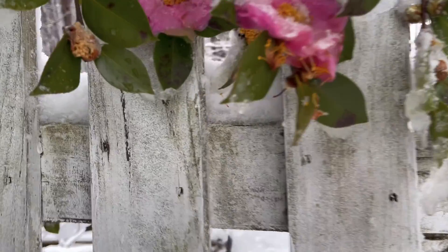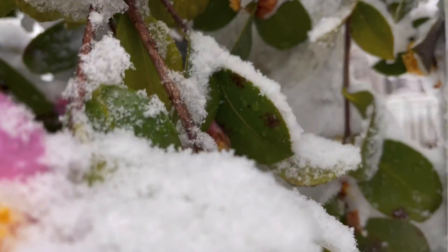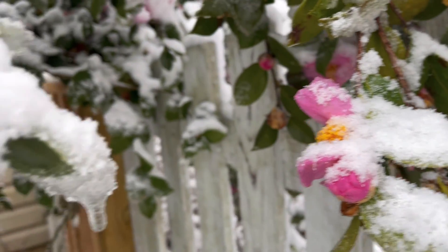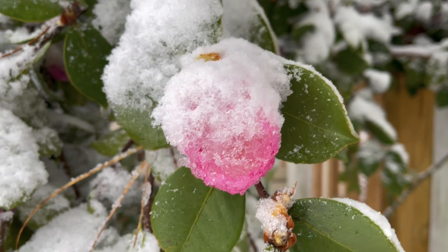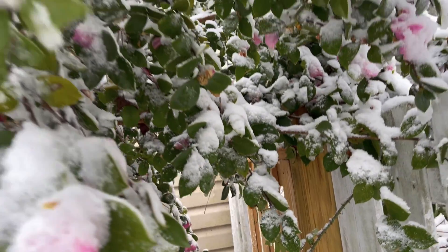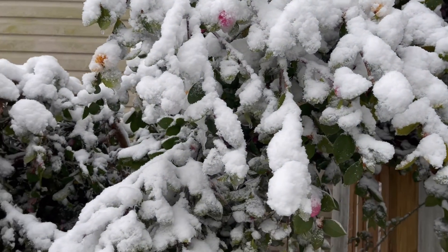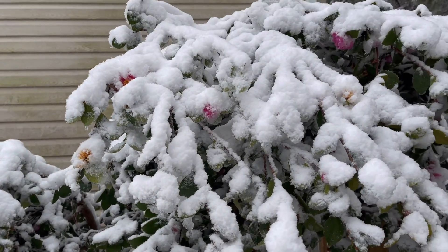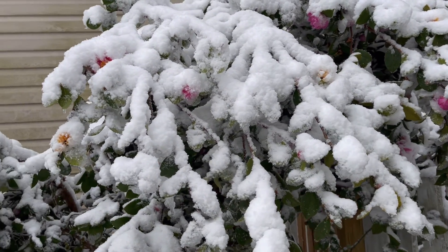It was a wet snow first, so the flowers are going to be frozen. Four flowers. This is supposed to be upright — it was really tall, like 20 feet tall, and now it's about 6 feet.